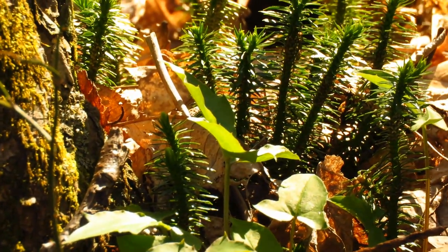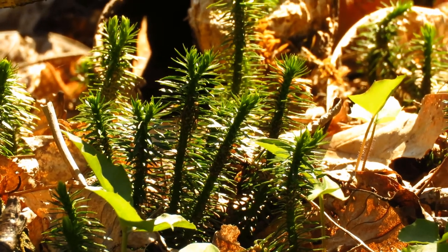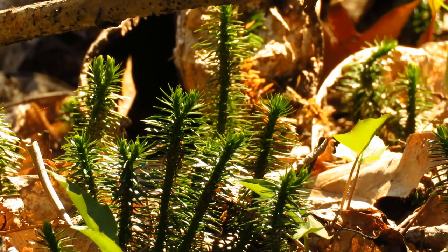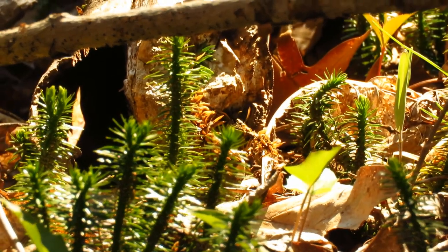This is another one of those lycophytes. They look almost like little baby conifer trees, but that's actually a club moss — which, as you know, are not actually mosses. They're related to the ferns.